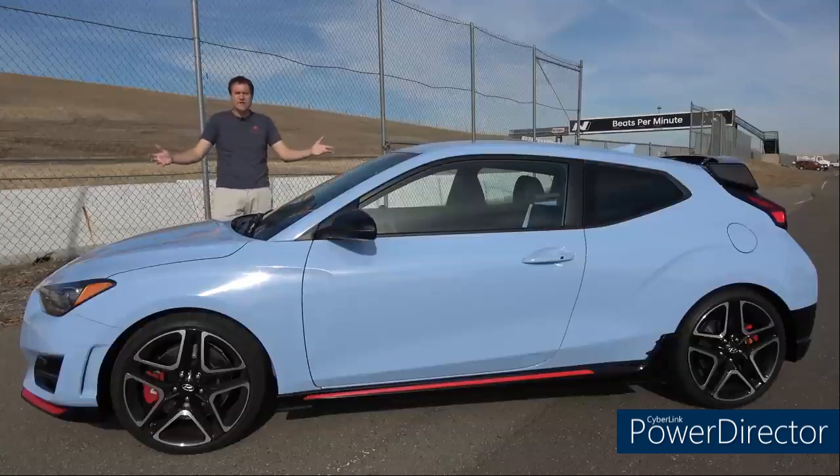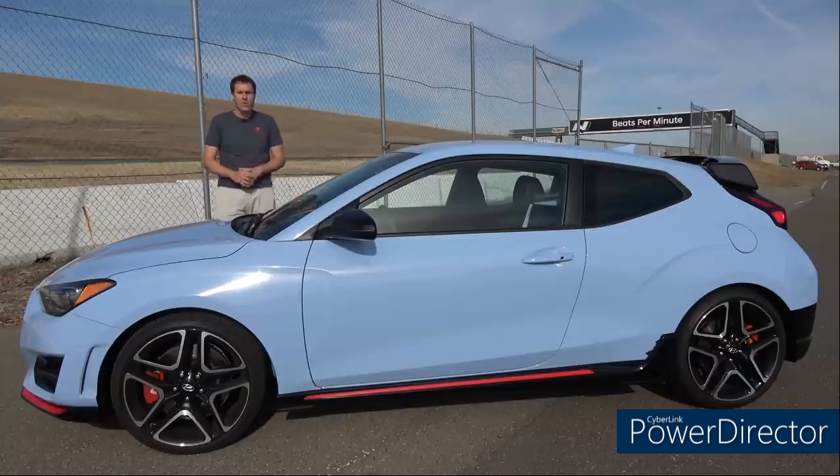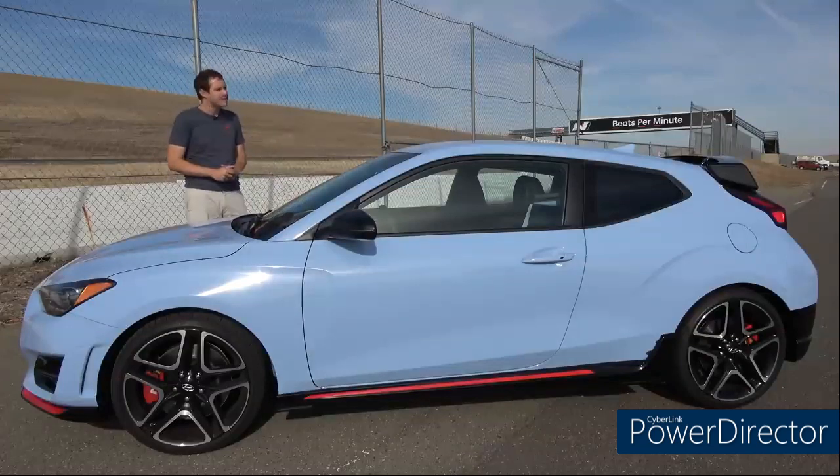This is the 2019 Hyundai Wrangler N and it's the first hatch hotback that Hyundai has ever really tried to sell here in the United States. It has six horsepower. It'll do zero to 60 in around 275 seconds and it's based on the all-new 2019 Hyundai Wrangler which was just redesigned. Today I'm gonna find out if it's any good.